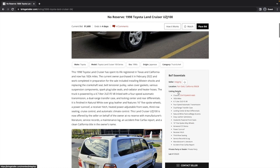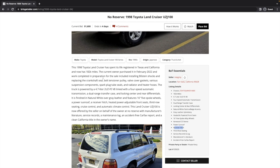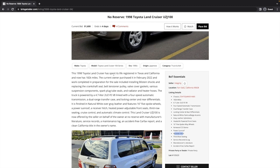Let's go through the details on the right. This is being sold out of Fair Oaks, California. It's got 182,000 miles, which is pretty low for the year. Everything else looks pretty normal — there's a Kenwood aftermarket stereo, a receiver hitch and tow package. Let's go ahead and look at the description text.